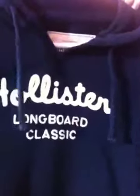I also got this navy blue hoodie — it's on sale too, so you can go and get it right now. It just says Hollister Longboard Classic. Then I got this short sleeve shirt, and what I love about it is the pattern. I love the pattern and I love how this part is all ruffly.